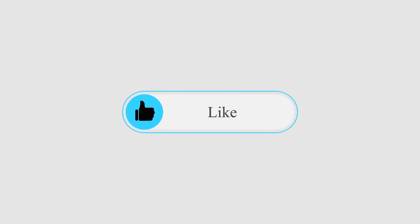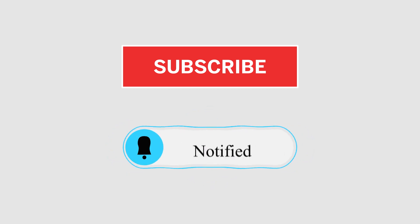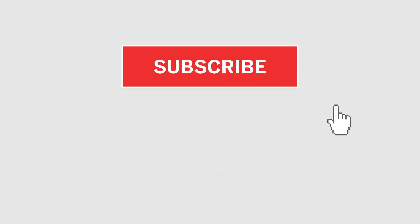Before we get to the actual video, if you happen to like this content and would like to see more, make sure you give this video a thumbs up. To keep up to date with my uploads, click on that red subscribe button and turn on the notifications so you never miss any of my upcoming videos.